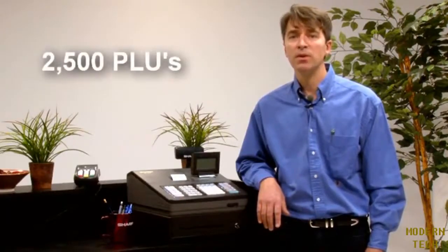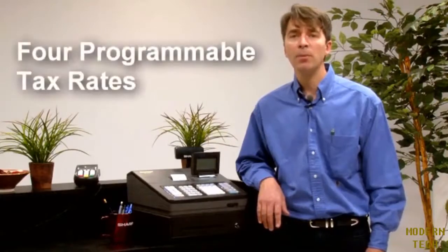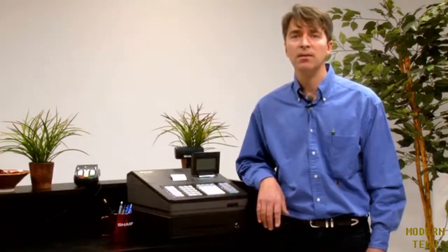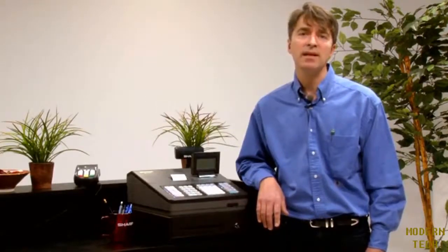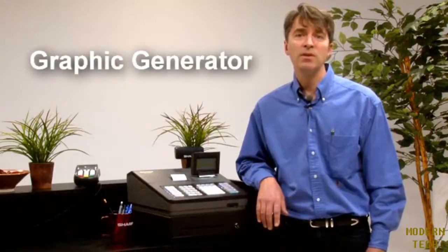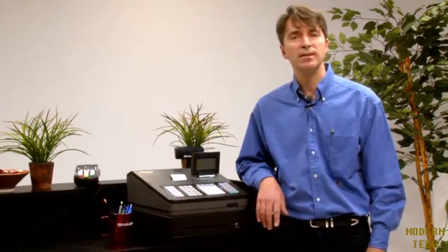2,500 price lookups or PLUs and four programmable tax rates. For ultra-simple programming, both models offer a PC-Link software utility for easy programming of all PLUs, departments, and clerks via an SD card. Customizing your receipts has gotten even easier using the exclusive graphic generator to add images or logos to your customer receipts.